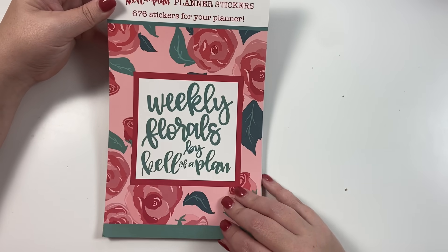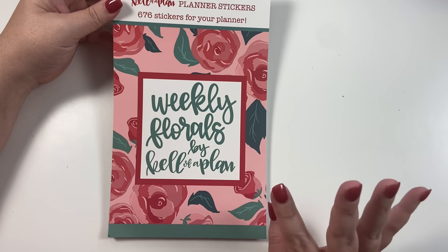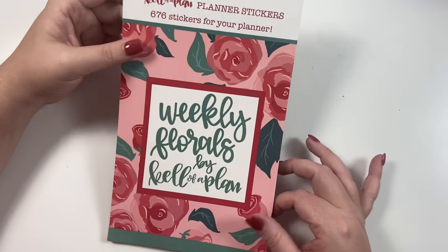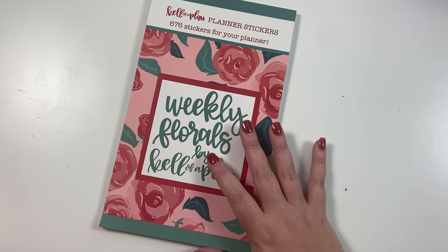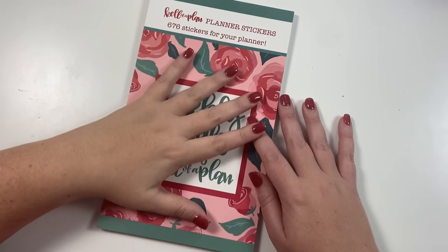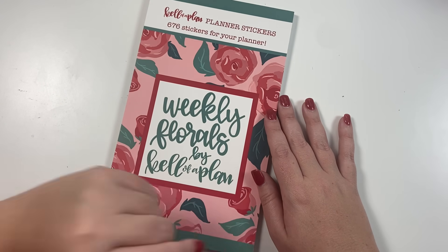Really cute — one of my favorite books. I think it's going to make decorating your planner so fast and easy because it's split up into those different kits. I really love this book and I hope you do too. I'd love to hear your thoughts in the comments. Remember it releases on Friday October 1st at 10 o'clock a.m. Central on KelleVaplan.com. If you like this video, hit the like button; if you want to see more of my videos, hit the subscribe button. Happy planning!